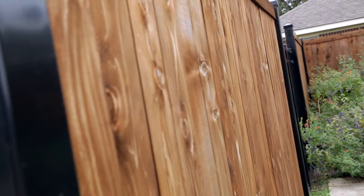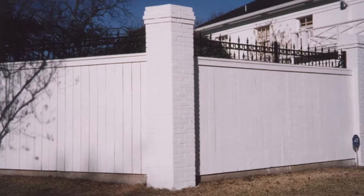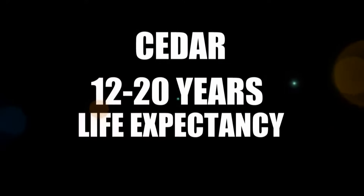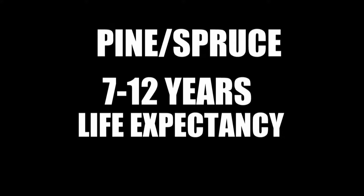Everyone knows and loves cedar. Your choices — which wood to choose for which application — your white woods are going to be better applied if you have a paint that you would actually like to apply and a color you're trying to achieve. If not, your choice would certainly want to be cedar. Cedar is going to give you a life expectancy of 12 to 20 years, where spruce or pine is only going to give you a life expectancy of 7 to 12 years, even painted.